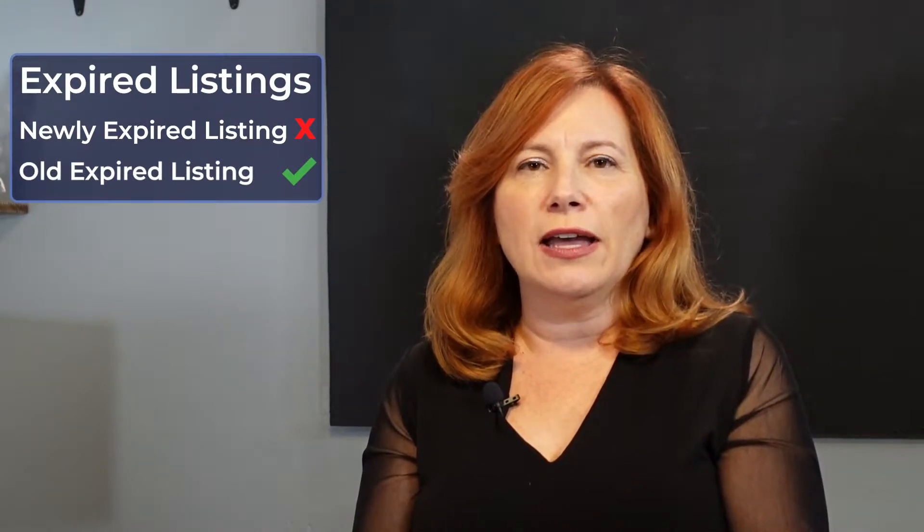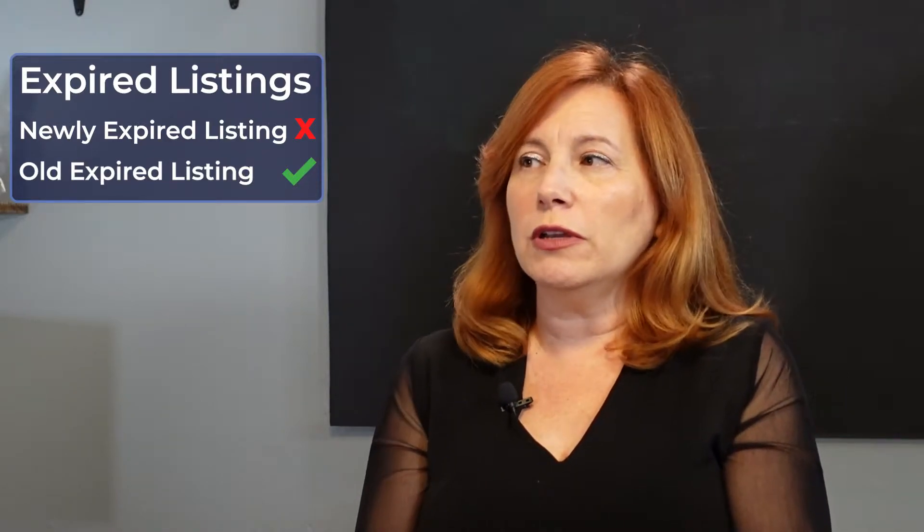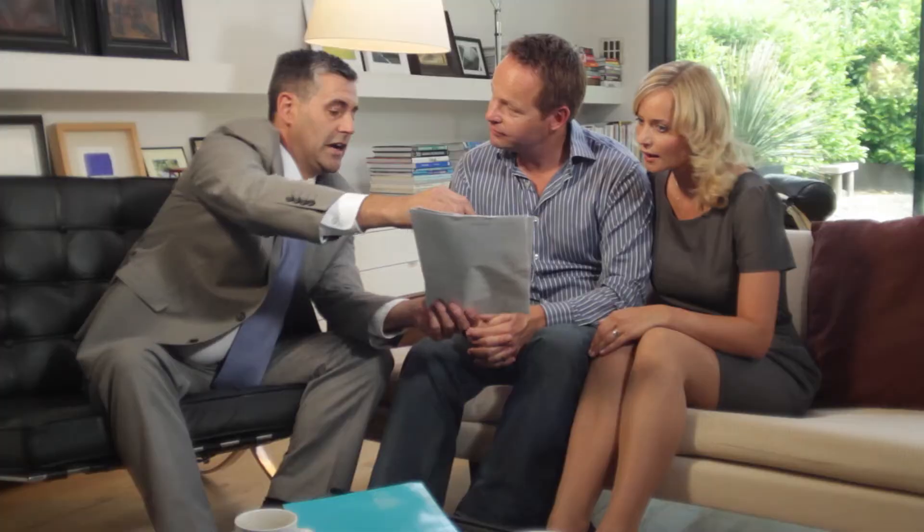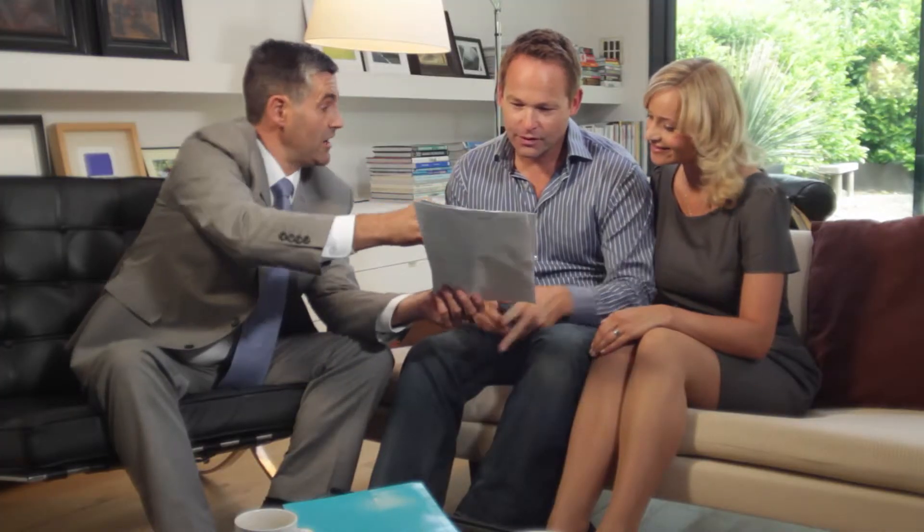You want to go after something that expired more than six months ago, but it could have expired even two years ago, just as long as it hasn't sold since the last time it was listed. Those people had wanted to sell their home — they either didn't sell because it was priced wrong or they changed their mind. They most likely probably want to sell now if they could get the right price. If the market's gone up and you can get their house sold at the price they want, you should go after that.